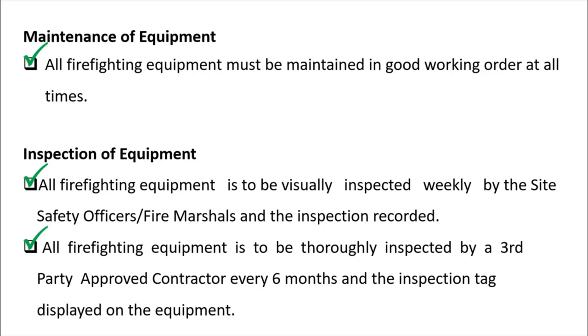Note that six months may effectively be shorter depending on exposure conditions, because most firefighting equipment on construction sites is installed outdoors and exposed to weather. Before the six-month mark, there may be a drop in pressure on the gauge or damage to parts of the portable firefighting equipment. However, as per the minimum acceptable standard, you must conduct a six-month inspection and display the inspection tag on the equipment.